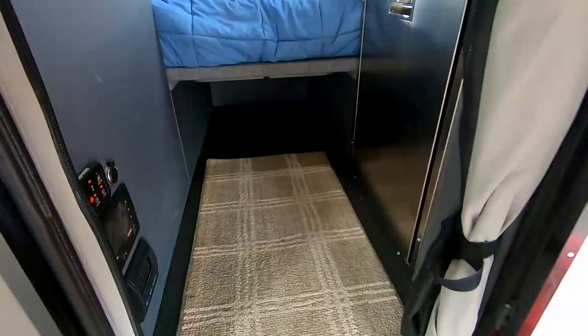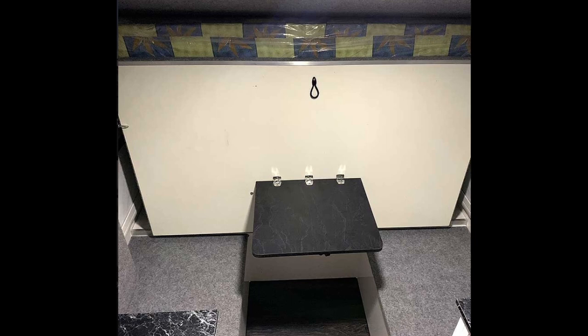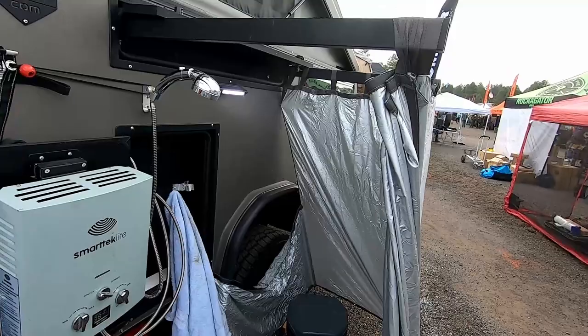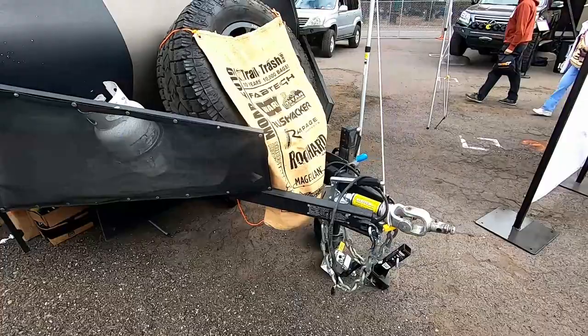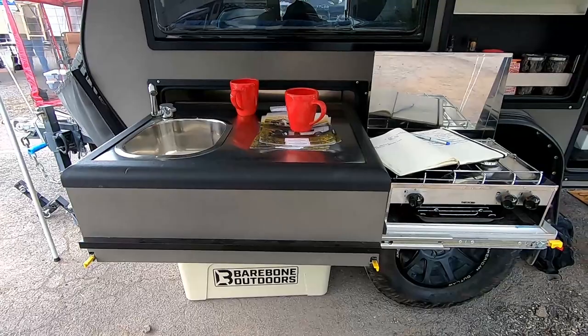The queen-size bed converts into a dinette area that has a small table that seats two. I really love the outdoor shower room on the back side of this trailer with built-in hot and cold water. Two 10-gallon propane tanks help keep the water hot. The 44-gallon water tank gives plenty of water for showers and to get the dishes done. The Sniper X9 has an interior stainless steel kitchen with an interior refrigerator.